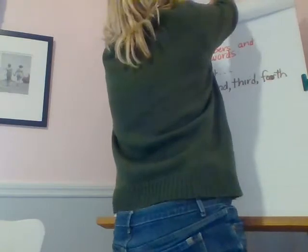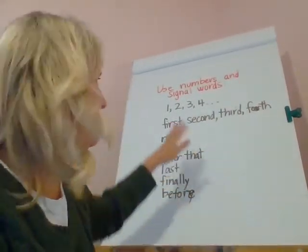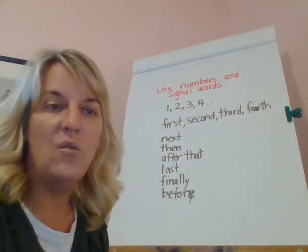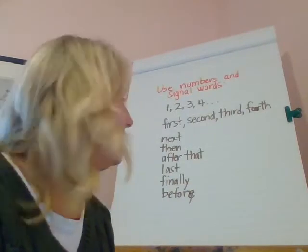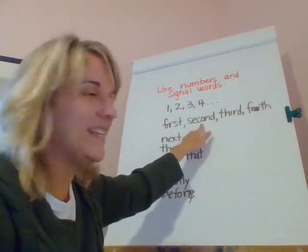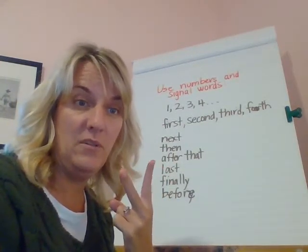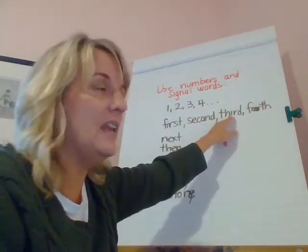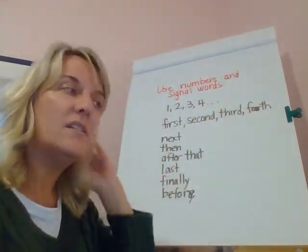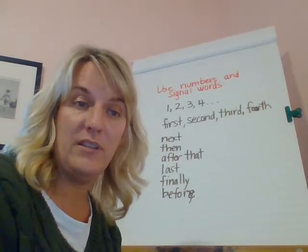Boys and girls, the second thing we're going to do is really important. This is something that writers do when they give directions — they use special signal words. Sometimes your steps may have numbers like one, two, three, four, but we can put that in our sentences too with number signal words. Instead of saying one, I can say 'first.' Instead of saying two, I can say 'second' — because second means the number two. Third is number three and fourth is number four.